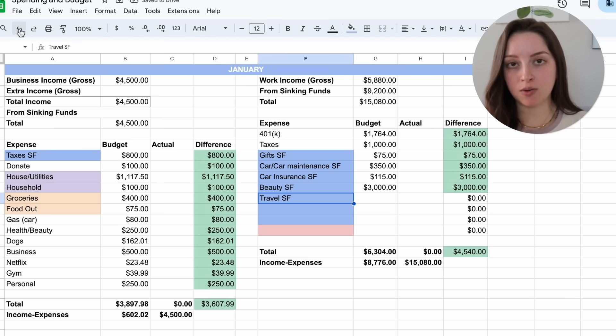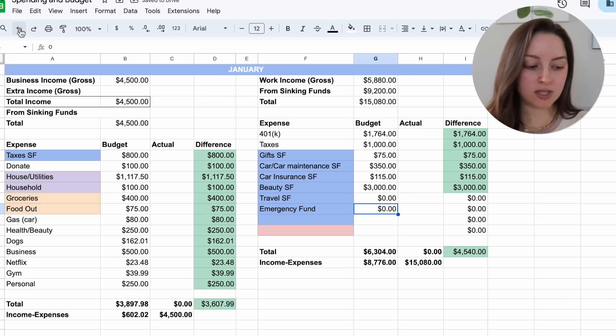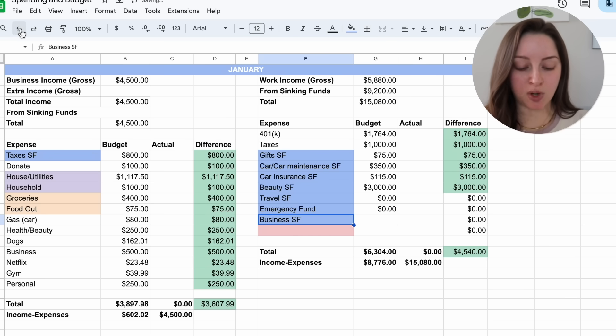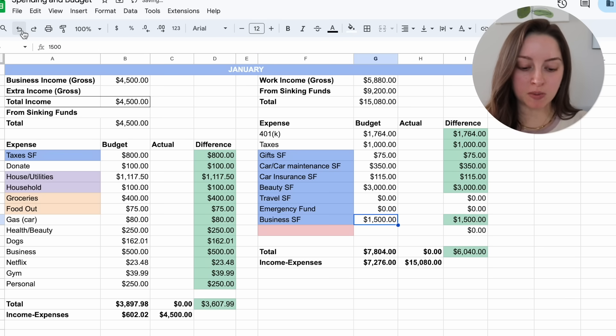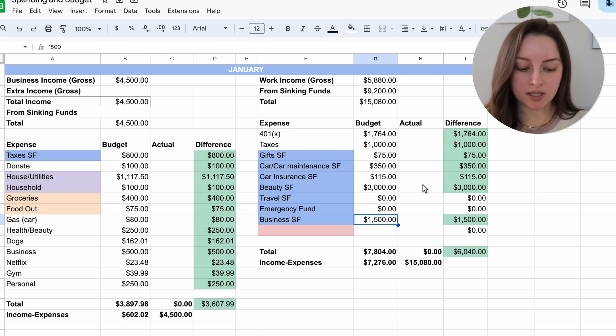My travel sinking fund gets zero for January — I prefer to focus on one thing at a time. When I was paying off debt I tackled multiple things at once, but now that I'm debt-free I prefer doing things one by one. Emergency fund also gets zero, but I'll get to those eventually. My business sinking fund is the next one I'll prioritize — it's my smallest at a $4,000 goal, so I'm kind of doing the snowball method for savings. I should be able to put about $1,500 toward it.